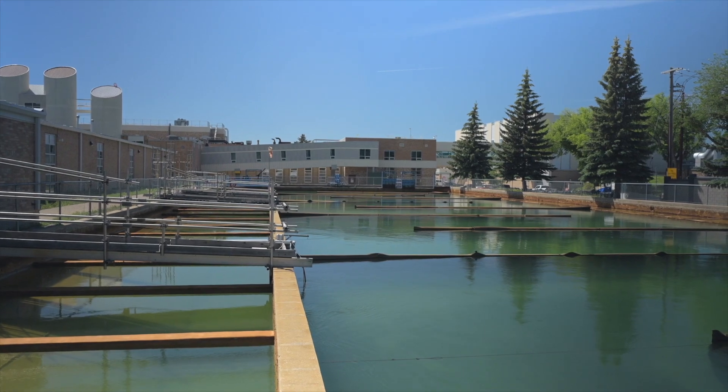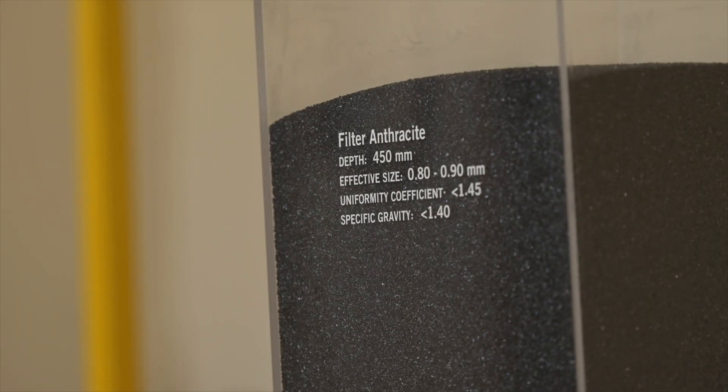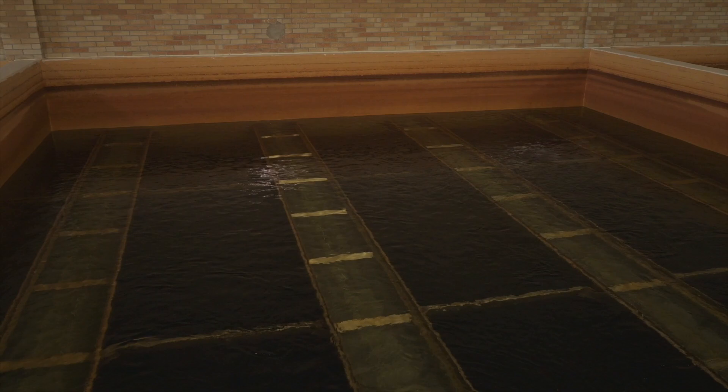From there, it slowly makes its way to the filtration plants where it moves through fine sand and carbon to remove even smaller particles. Ammonia is then added to the water, which causes chloramines to form, prolonging and enhancing the disinfection process.